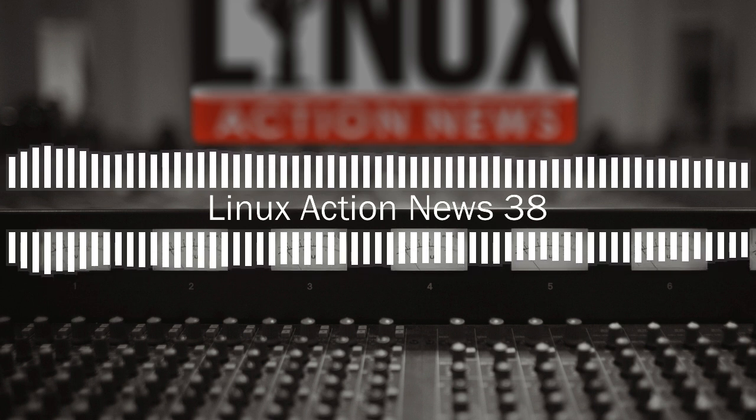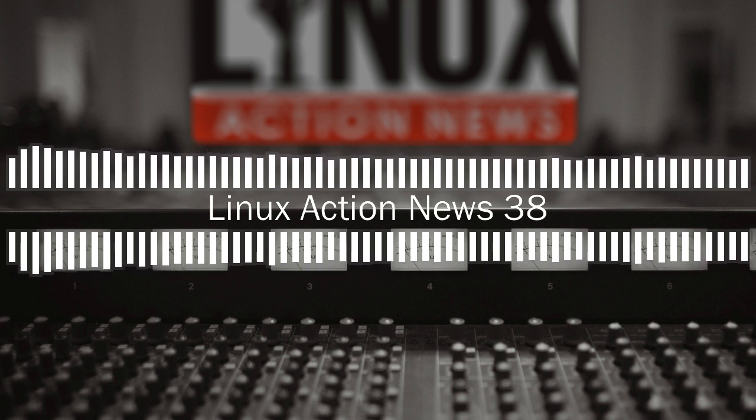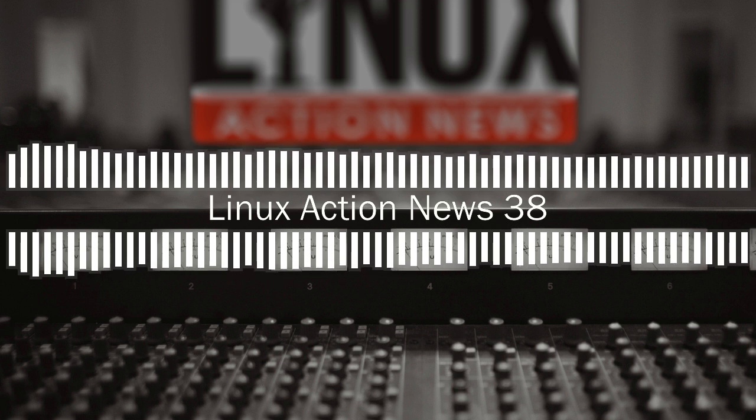You can go to linuxactionnews.com/subscribe for all the ways to get new episodes, and linuxactionnews.com/contact to get in touch. Please consider supporting the entire network — we have some fun stuff in store for 2018. You can find us at patreon.com/JupiterSignal. We'll be back next Monday with our weekly take on the latest Linux and open source news. I'm at ChrisLAS, I'm at Joe Ressington — thank you for joining us, see you next week.